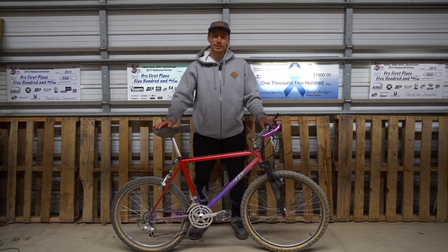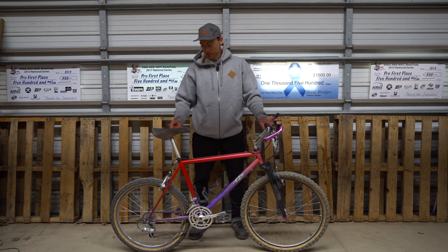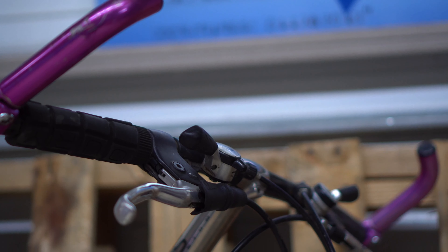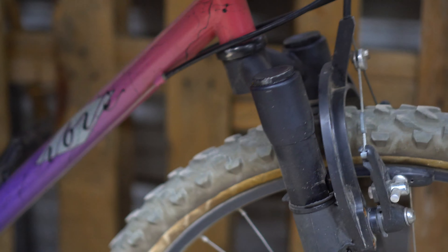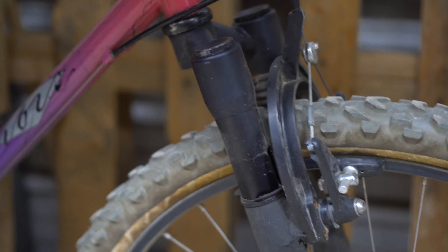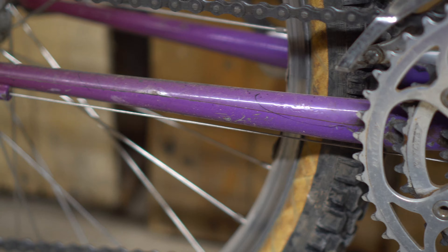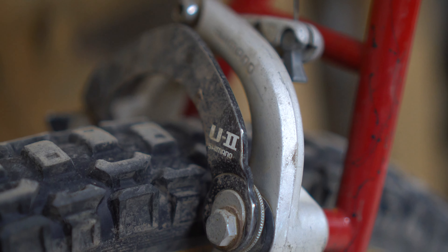Next up from the 90s is the Mountain Trials bike. This thing is so cool — it has a 26-inch front wheel, 24-inch rear, long stem, skinny bars with bullhorn bar ends, and a very little bit of front suspension. It's a bit of a hybrid that makes for an exciting ride on the trails and for trials. I think they need to make a modern version, but for now let's see what I can do on the original.